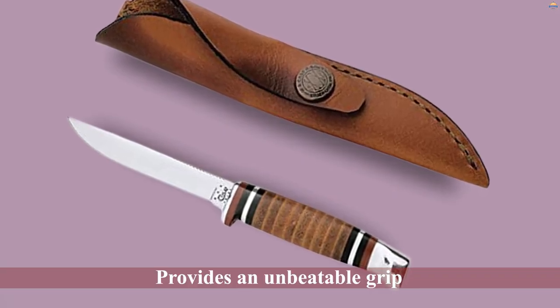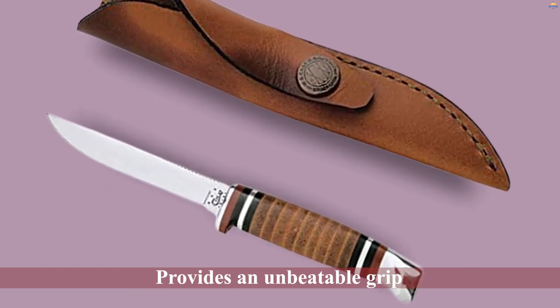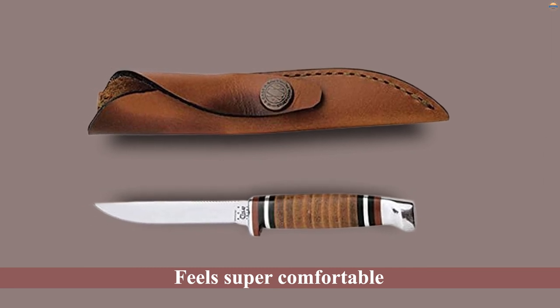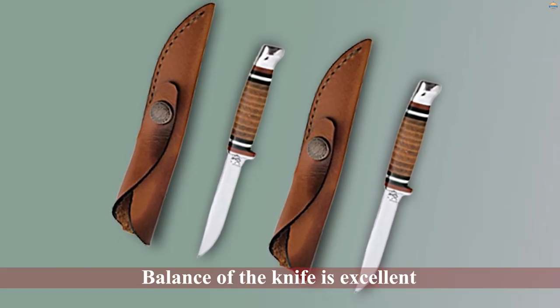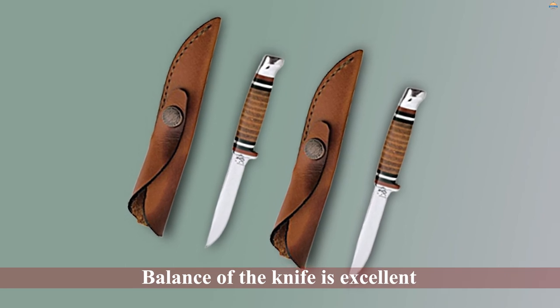It's incredibly sharp and hard, but also very corrosion resistant. The leather handle provides an unbeatable grip and makes the knife stay in hand no matter what — it feels super comfortable, better than any plastic or wood handle. The balance of the knife is excellent and makes handling feel effortless.